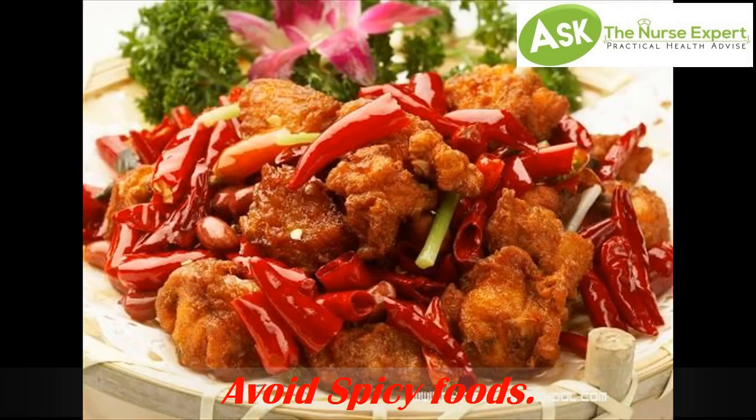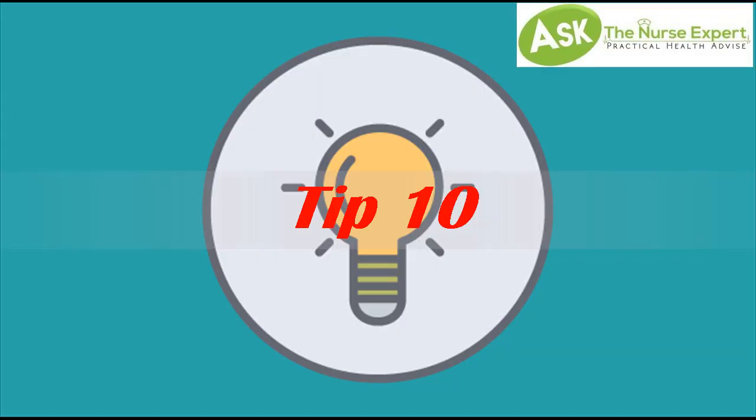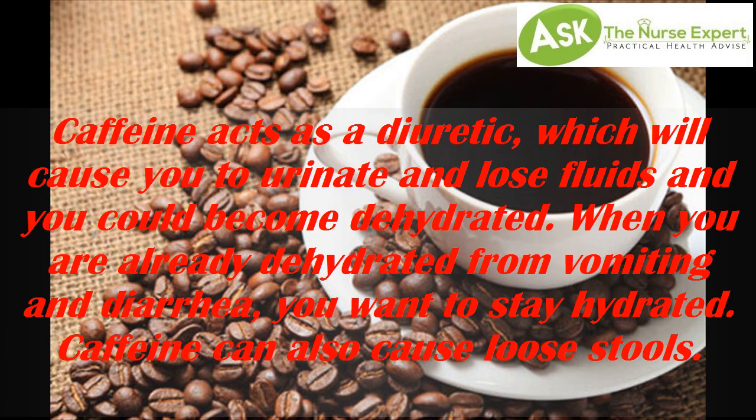Tip 9: Avoid spicy food. Foods with heavy hot spices such as chili, hot pepper, and garlic may aggravate your symptoms and upset your stomach even more.